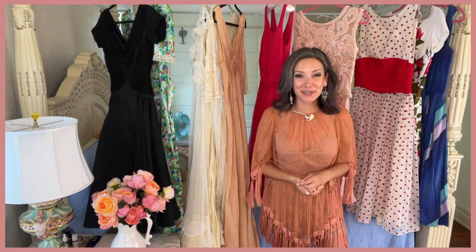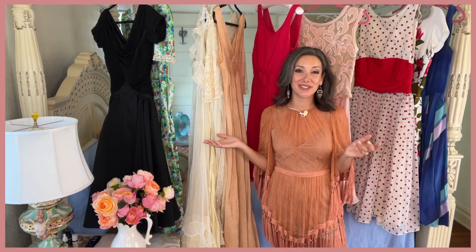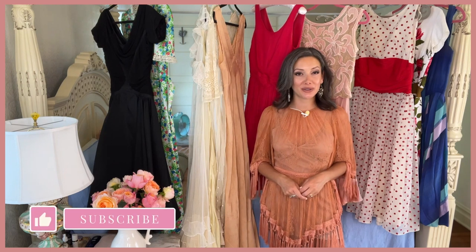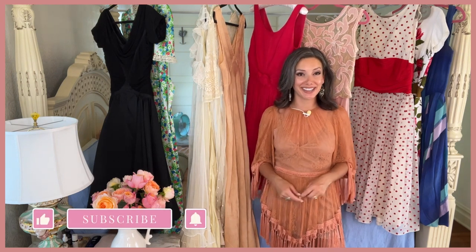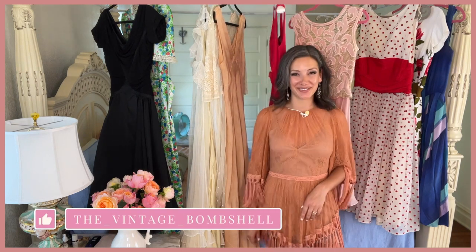Thank you so much for joining me today. I hope you had so much fun seeing some of my favorite vintage dresses that I've collected over the years. I am curious if you like to wear vintage clothing yourself, and if you do, let me know in the comments which era is your favorite. I don't think it's any secret which is my favorite. Thanks for watching and subscribing, and I'll see you in the next video.